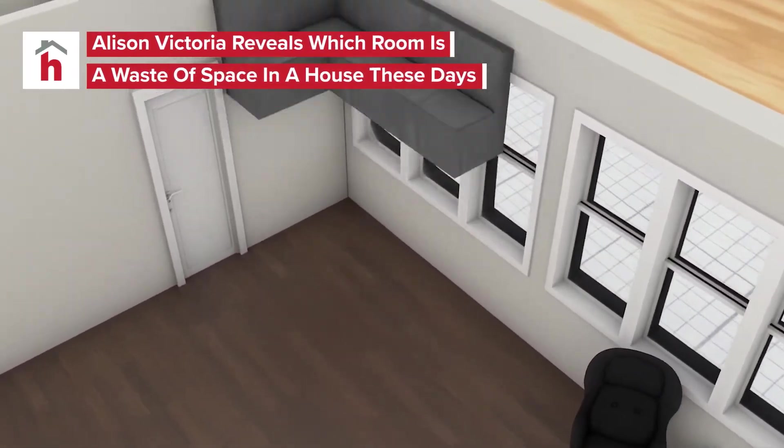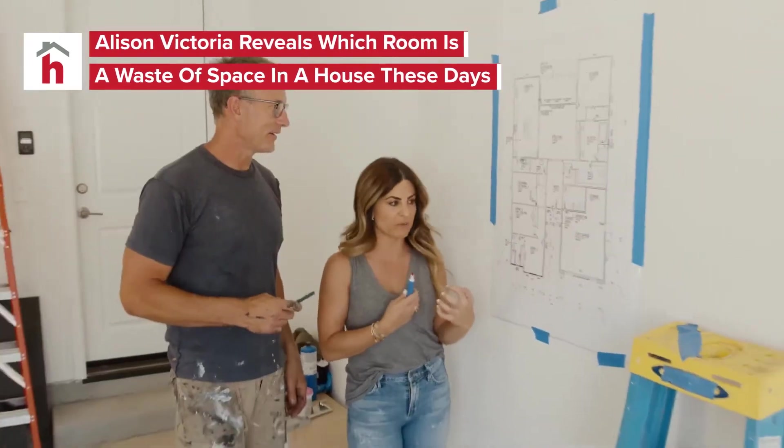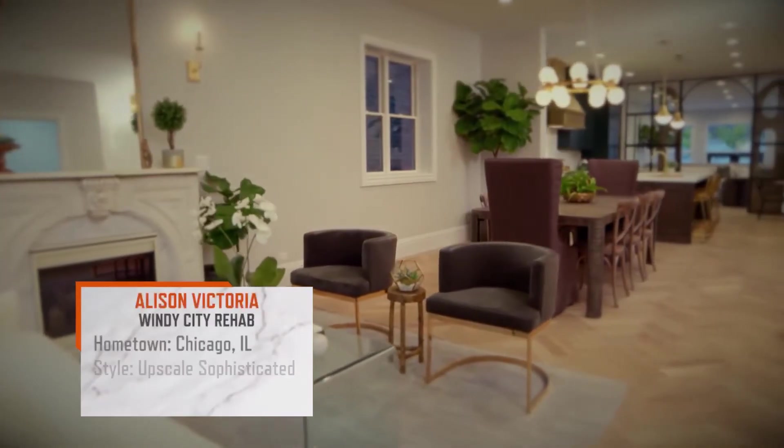Which room is hogging the most square footage in your home, and how can you reclaim that wasted space? Alison Victoria, the host of HGTV's Windy City Rehab, knows how to get the most function out of a property. In fact, she's made a career of it.